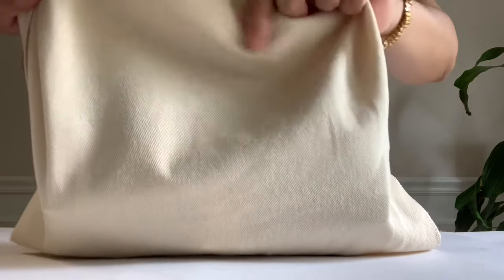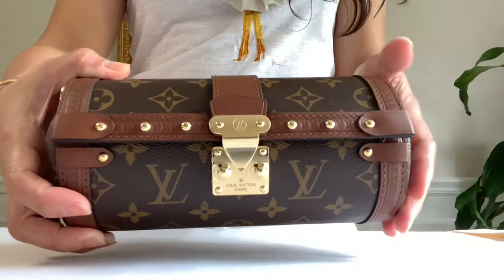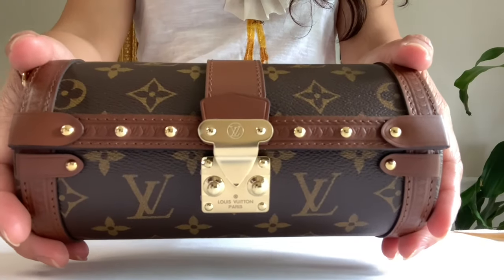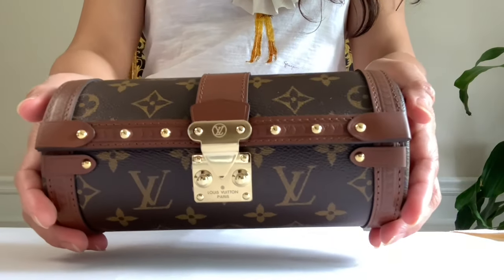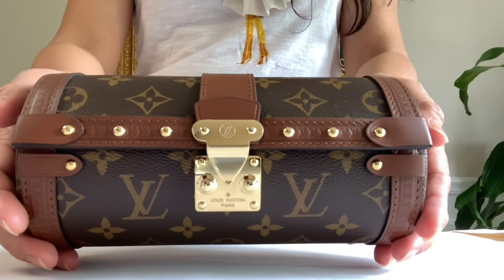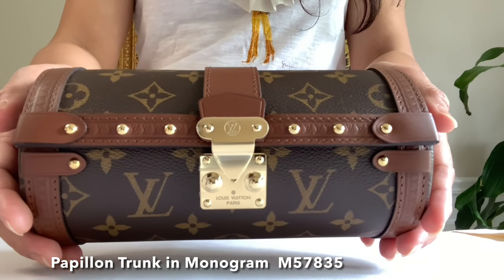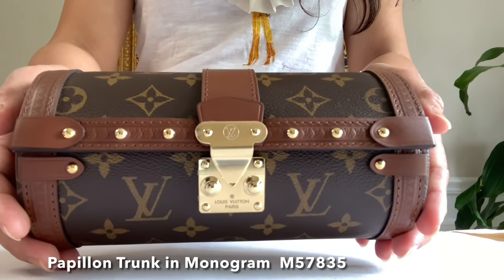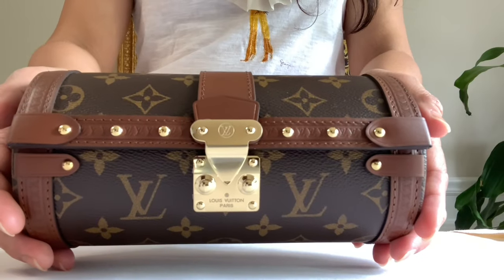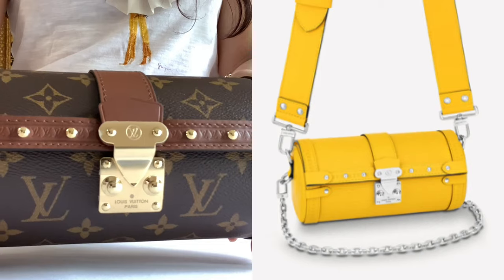Slowly, slowly... Oh my goodness guys, look at this beautiful unique piece from the trunk collection! It's the Papillon Trunk, new for the 2021 collection, also available in epi leather in colors black and yellow.